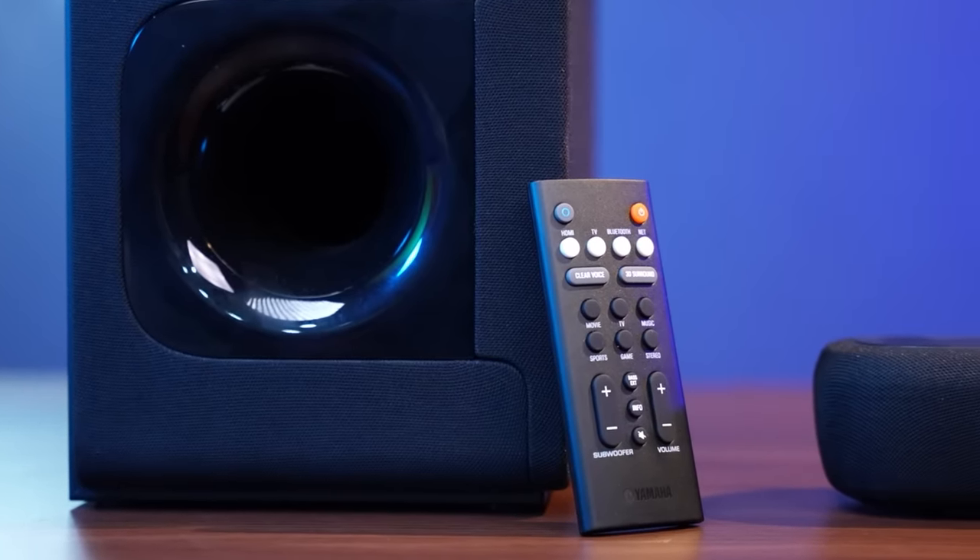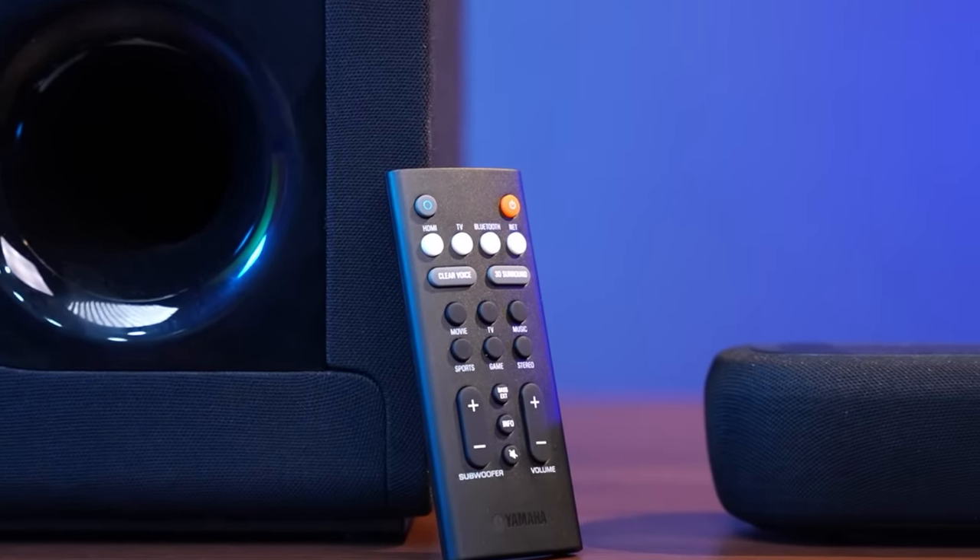Last but not least, this soundbar comes with a fully functional remote control, and it is beautiful. Its build quality is very good and it has all controls. It has 3D surround, clear voice, and bass extension buttons, giving you the liberty to use it directly. Or you can use the Yamaha app — it has all controls there too.